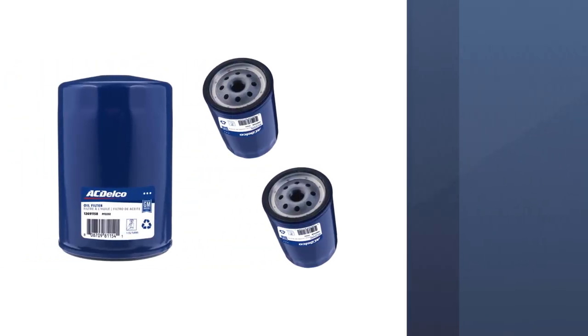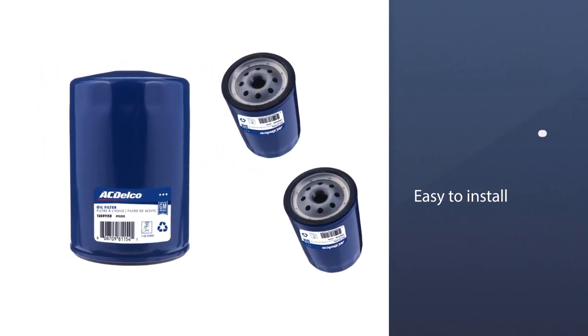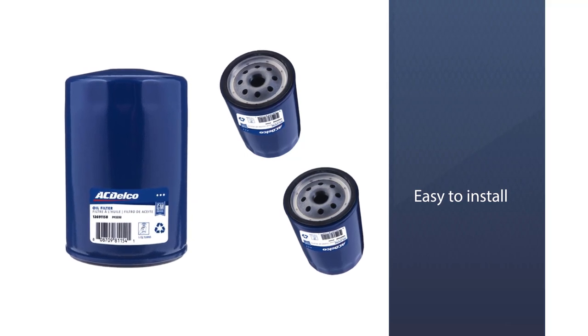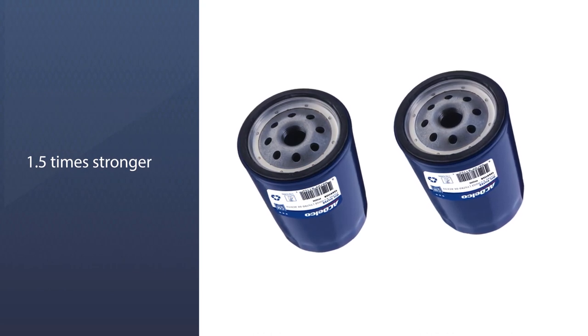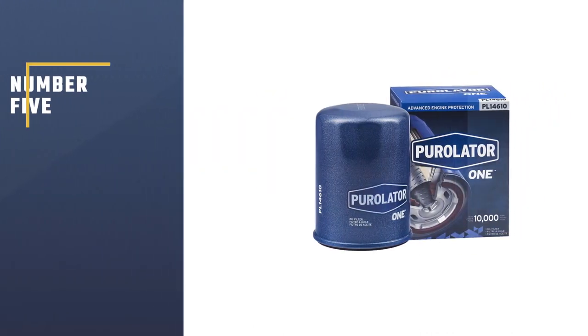The full-cover base plate makes it easy to install in blind applications. According to ACDelco, this filter's nylon core is 1.5 times stronger than filters with metal cores.